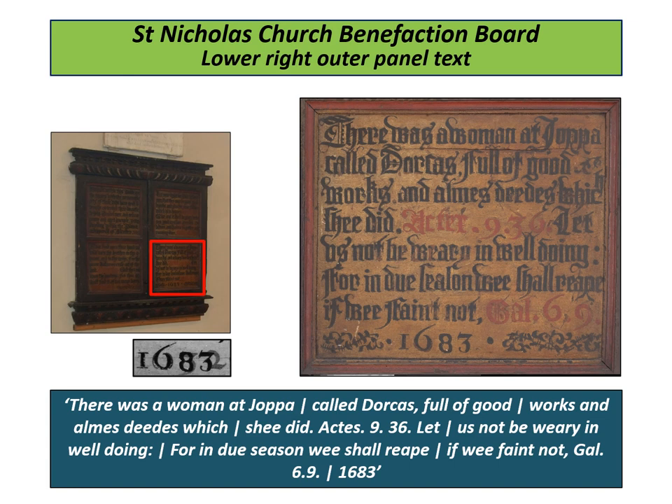Infrared examination of the 1683 date has revealed 1632 underneath. Opening up the board, four most interesting pictures are revealed on the inside of the doors.